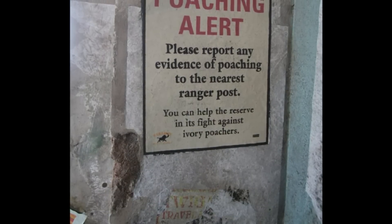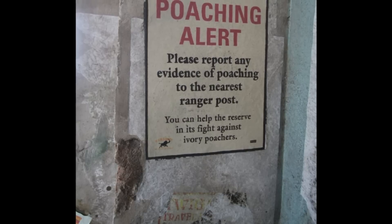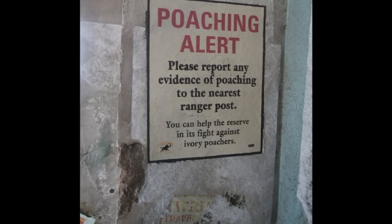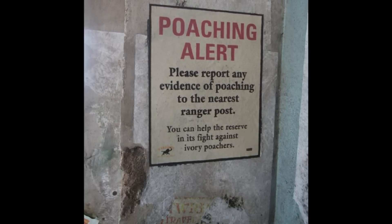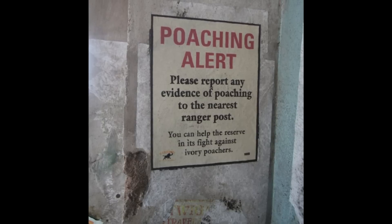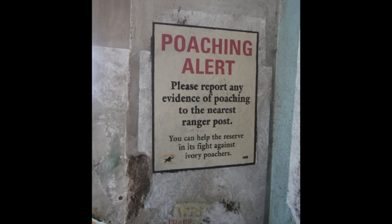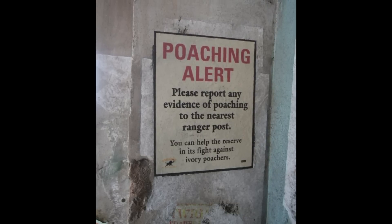One more sign back out in the Africa area among all those scattered posters — this one refers to poaching. This is the consistent storyline of Harambe and the Africa area in general: that there are poachers in the area and we need to be cautious of them. This sets up an expectation before guests go on Kilimanjaro Safari, which for many years had a storyline about poaching. These posters throughout the land are a setup for a storyline that no longer exists.